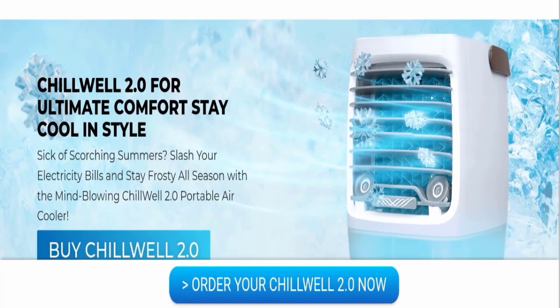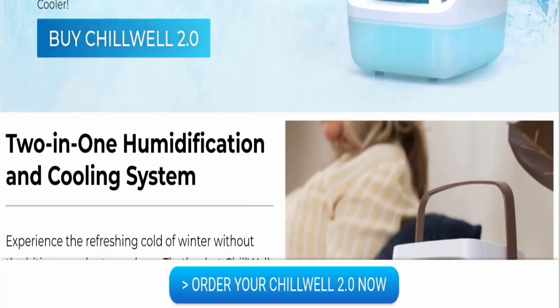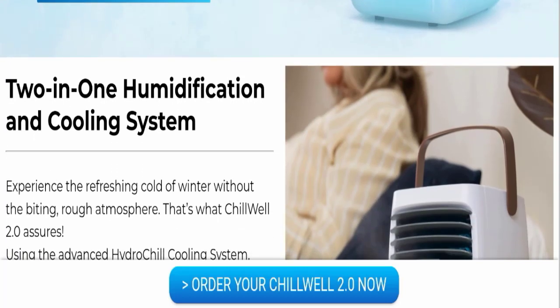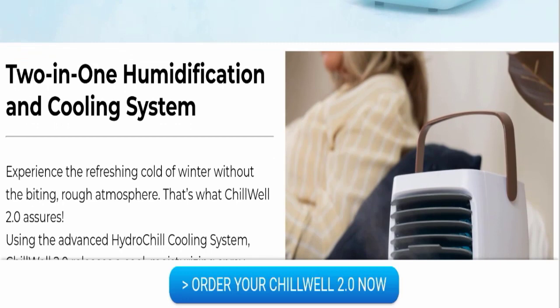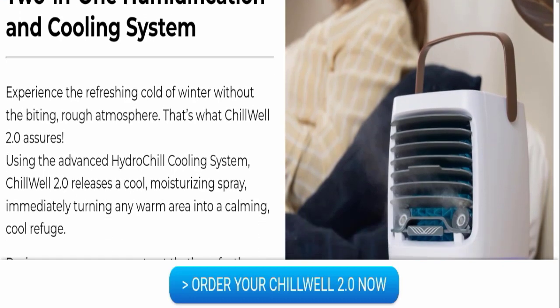So my dear friends, the product name is Chill Well 2.0. This is a two-in-one humidification and cooling system. You can experience the refreshing cold of winter without the biting rough atmosphere — that's what Chill Well 2.0 assures using the advanced Hydro-Chill cooling system.